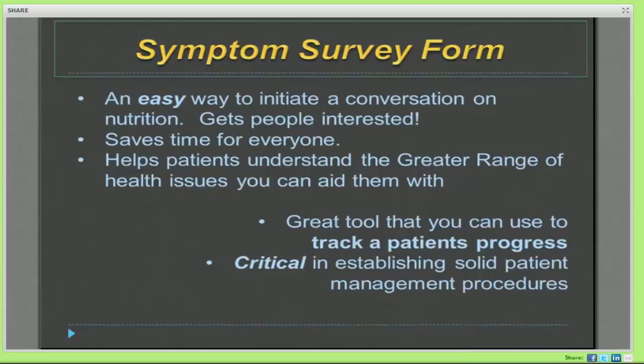The symptom survey form is great because it's an easy way to initiate a conversation on nutrition. It gets patients interested. It saves time because it's something they can fill out on their time, and then you can look at it on your time, develop your plan, and spend your time with that patient more effectively. It also helps patients understand the greater range of health issues that you can address.